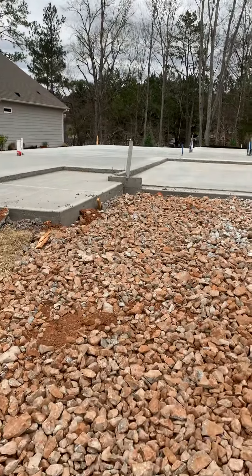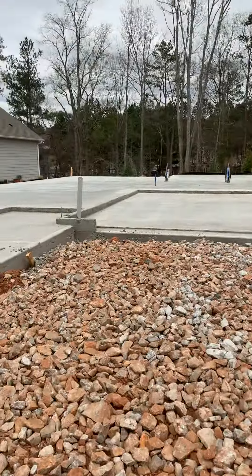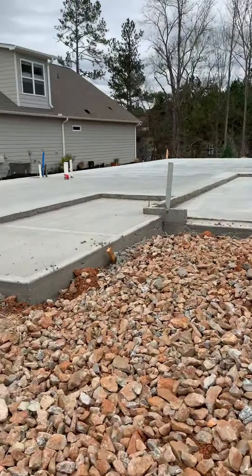Good morning. I'm here at the lot. I do see progress from last time — we have concrete poured. I'm gonna get out here without falling on these rocks.